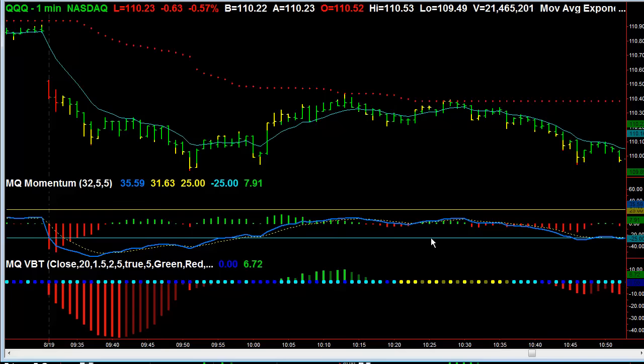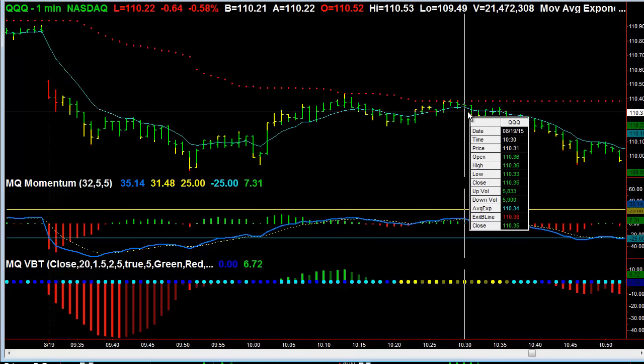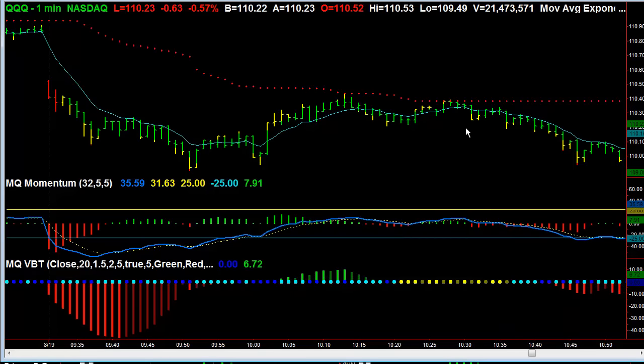Not only is it a reversal when I'm expecting it to happen, it's part of a second high of a double top — a bearish divergence. And because of the consistency of this pattern, there's also a squeeze in place. So I can basically take components of two different trades: a double top and Do It Every Day Trade, and a squeeze trade with my VBT indicator. And the fact that MQ Momentum is already pointing the way that this is going to break lower.